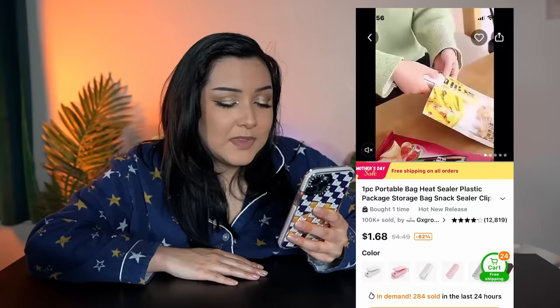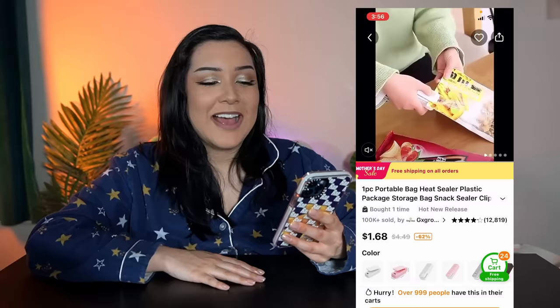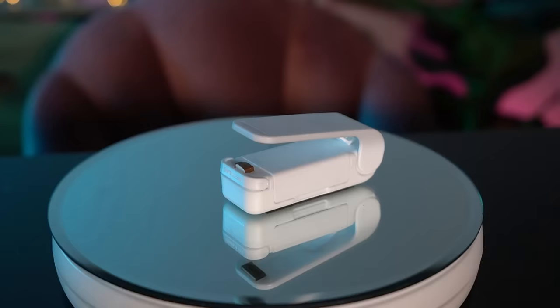So this next item, I am so skeptical of. Like I said, I try to be very intentional with what I buy — I try to buy stuff that I can actively use all the time. But this item, I just don't think that's going to happen. This is a portable bag heat sealer. If you open up like a chip bag or whatever, you get this little iron and supposedly it reseals the plastic bag that the chips came in. I am not hopeful for this one at all.